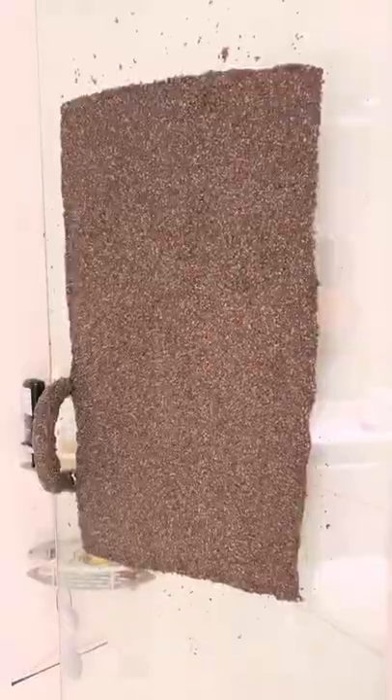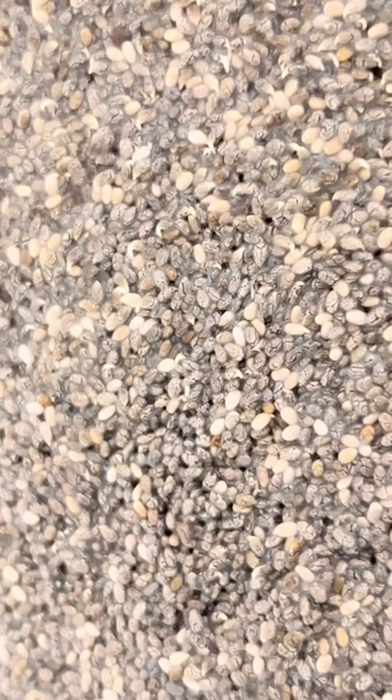You're probably wondering how the chia shower throne is doing. Let's go find it. It's day three. Here she is. I've been watering it three times a day — it's hard garden work.